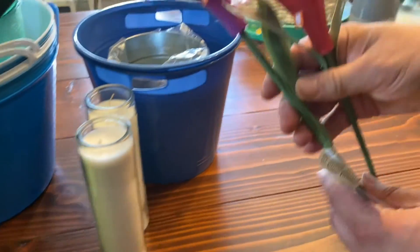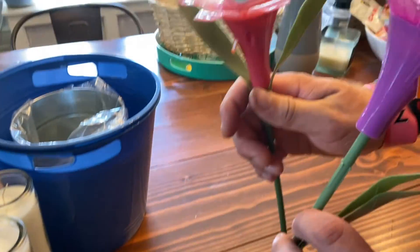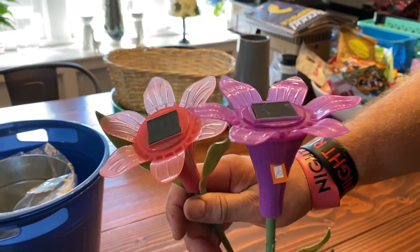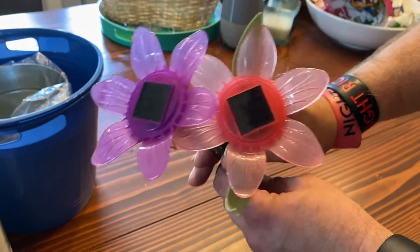We got a couple more of these floral solar lights — they're very pretty. We have them in a bucket on the front porch and in the garden already, so we'll just add a couple more to the garden.